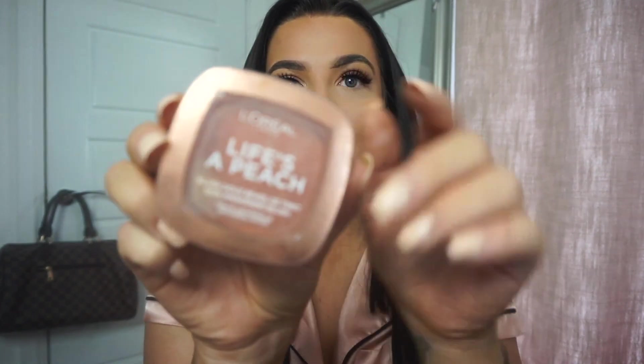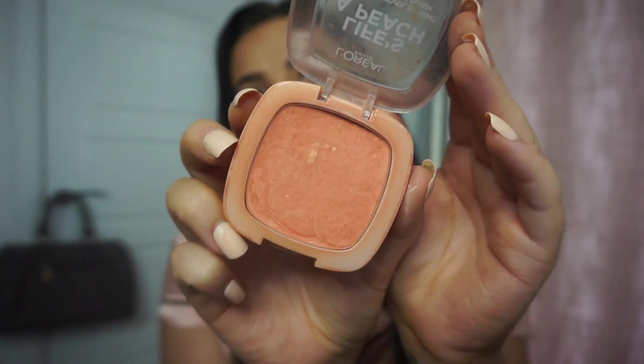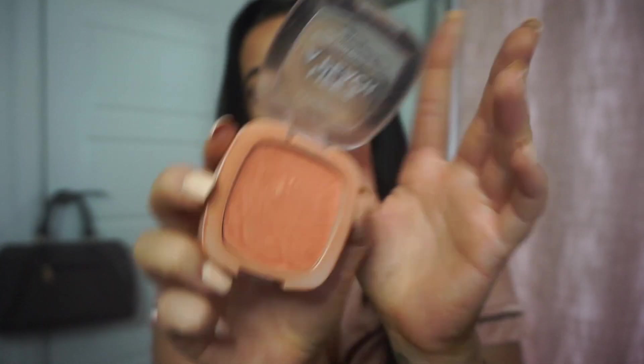Then I go in with my favourite blush — Life's a Peach by L'Oreal. I love this colour. The best thing about it is that it's got a shimmer to it, it's not entirely matte. I just put that on the apples of my cheeks and up. Then I'm going back in with the excess on the fluffy brush from the eyeshadow and just going underneath my lash line, only lightly.